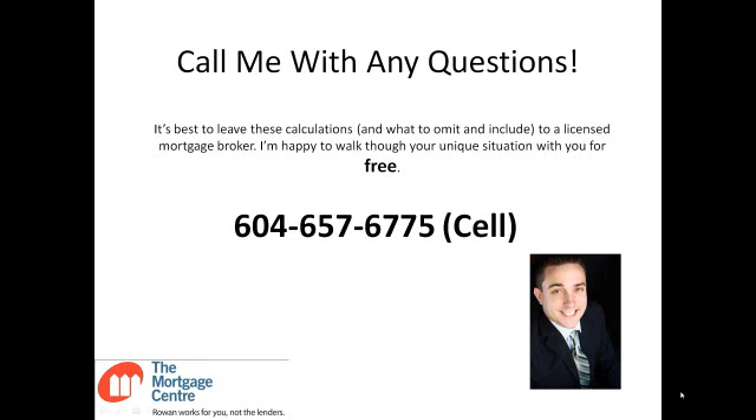It's a lot of numbers. If you have any questions, feel free to give me a call — I'm happy to run through your situation for free. Everybody's situation is different, and it takes some experience to know what numbers actually have to be included and what are not. So again, for the Mortgage Center, I'm Rowan Smith.